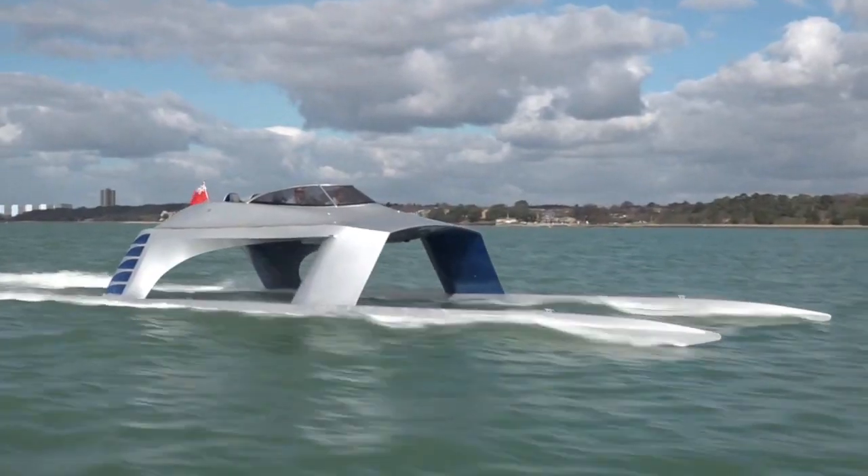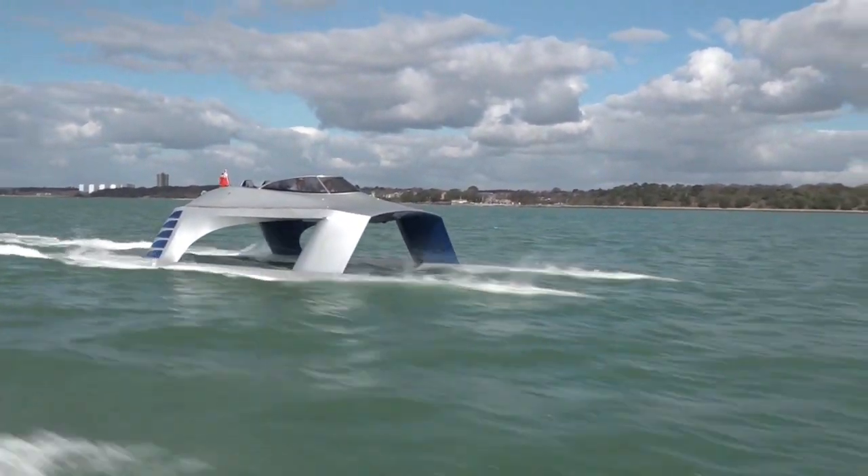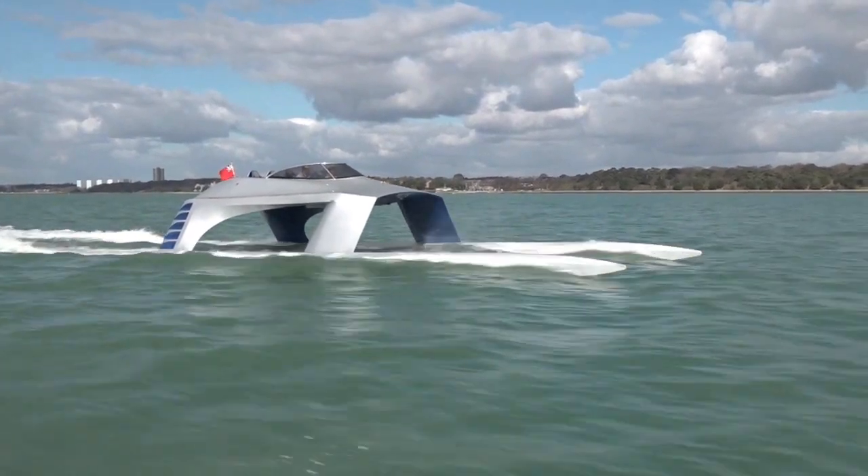You do have to concentrate a little bit, just balancing everything out and keeping everything in a straight line. But like everything you get used to it and get a feel for it. It's just the way it rides over the surface of the water that is quite unlike anything else I've been on.